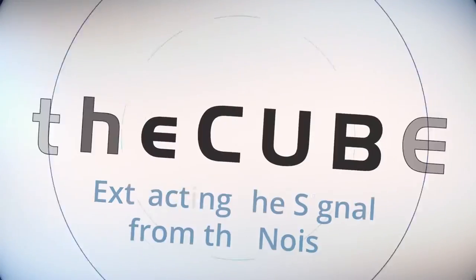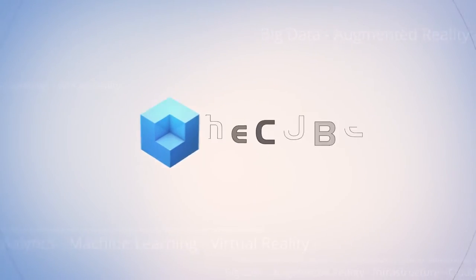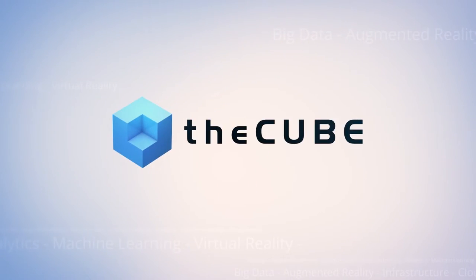Live from Las Vegas, it's theCUBE covering InterConnect 2017, brought to you by IBM. Welcome back everyone, live here in Las Vegas. This is theCUBE's coverage of IBM's InterConnect 2017. I'm John Furrier, my co-host Dave Vellante. Our next guest is Eric Herzog, Cube alumni, Vice President of Product Marketing at IBM Storage.